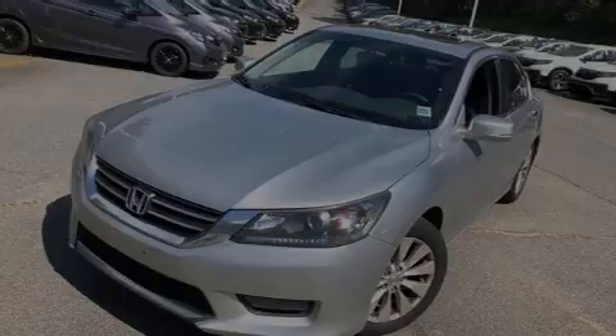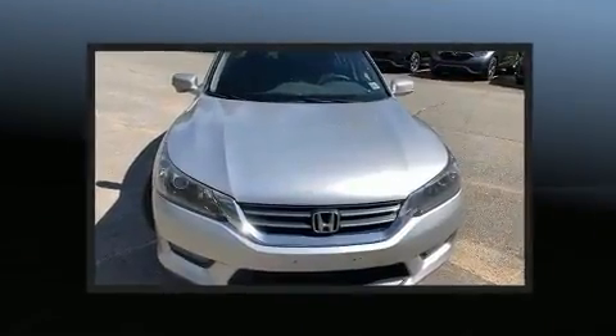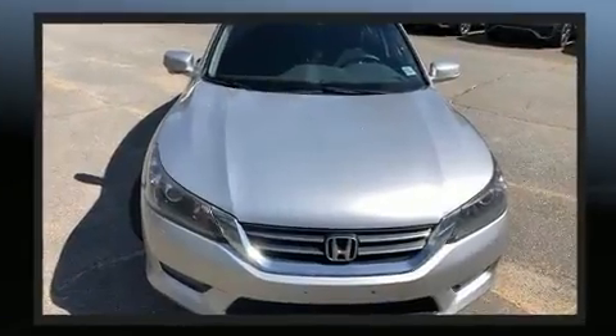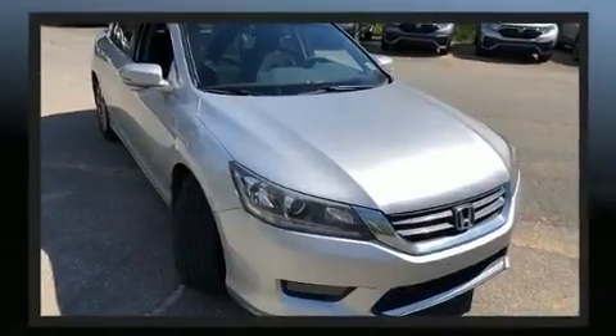Sensibility and practicality define the 2015 Honda Accord. This four-door, five-passenger sedan still has fewer than 70,000 miles. Under the hood, you'll find a four-cylinder engine with more than 170 horsepower, providing a smooth and predictable driving experience.